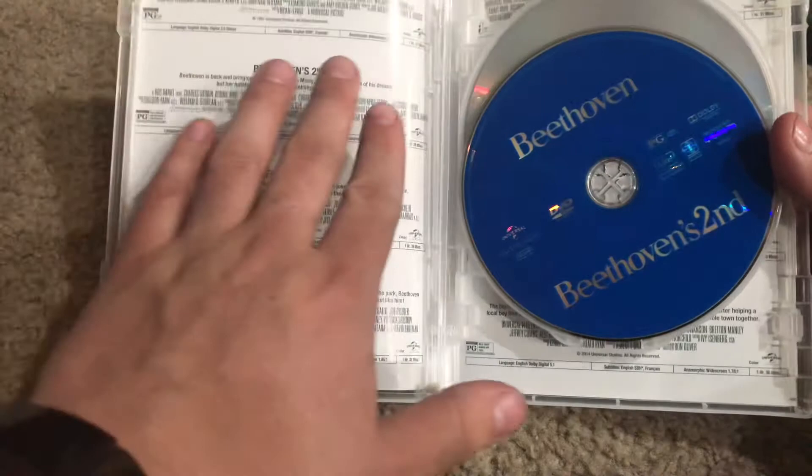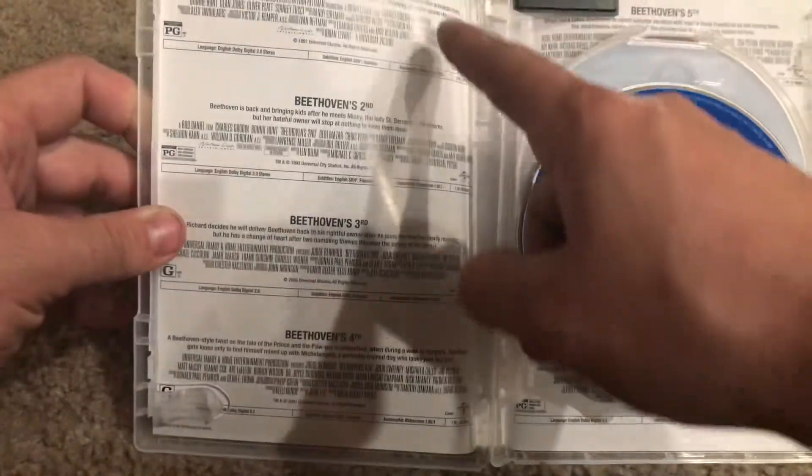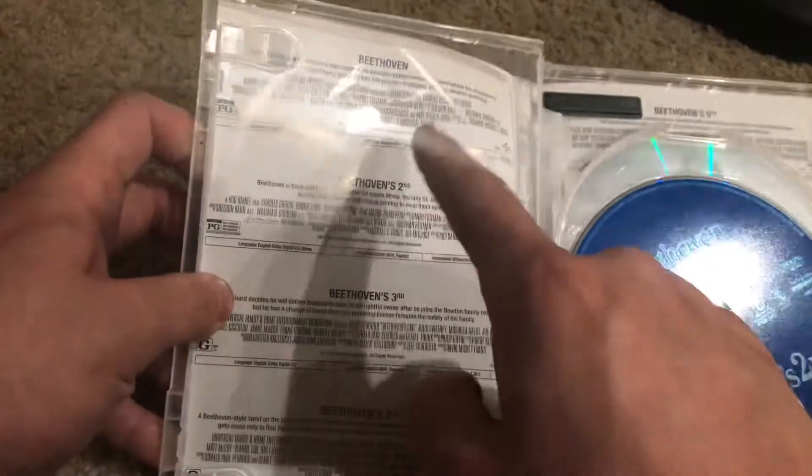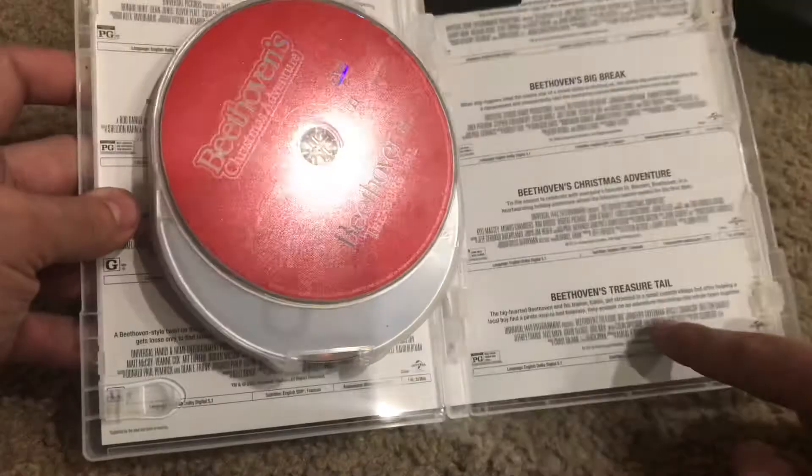At least they gave you a little something in here — they got the ratings and a little synopsis of each movie. Here you can see you got Beethoven one, two, three, and four; five, six, seven, and eight.